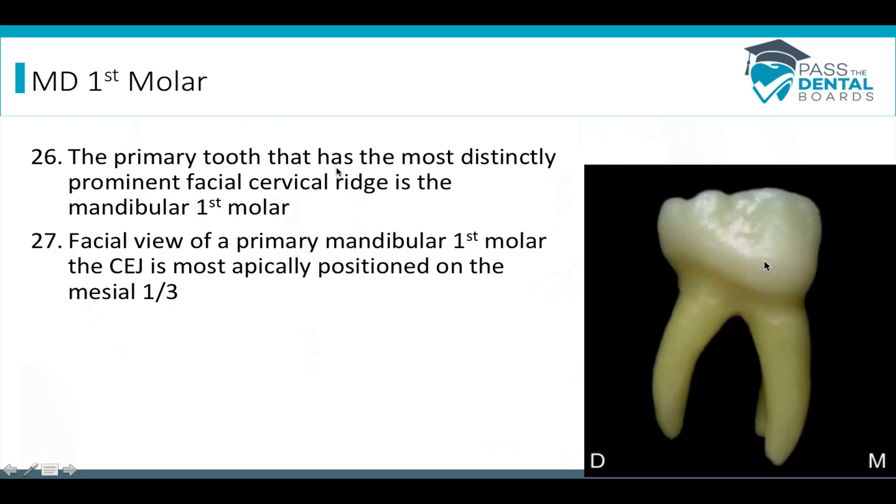The primary tooth that has the most distinctly prominent facial cervical ridge is going to be the mandibular first molar. From a facial view, the primary mandibular first molar's CEJ is most apically positioned in the mesial one-third — it's dipping down apically in that mesial one-third because of that bulbous cervical ridge. So if they ask which primary tooth out of all the teeth has the most prominent cervical ridge, it's going to be the mandibular first molar.